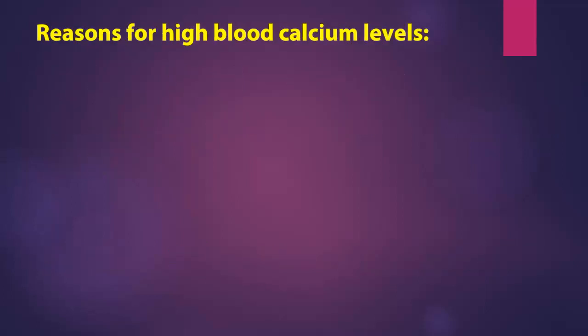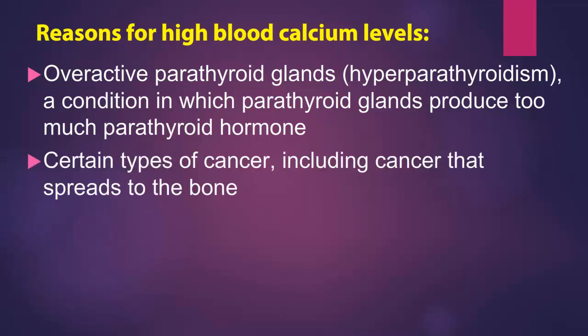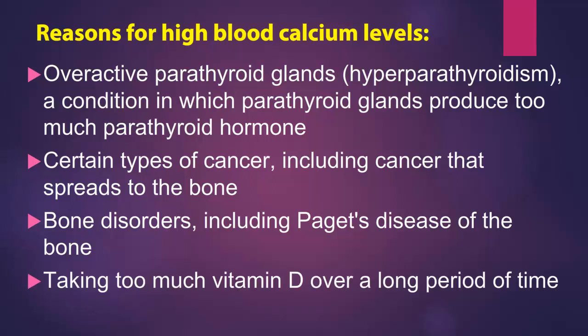Reasons for high blood calcium levels include overactive parathyroid glands (hyperparathyroidism), a condition in which parathyroid glands produce too much parathyroid hormone; certain types of cancer, including cancer that spreads to the bone; bone disorders including Paget's disease of the bone; and taking too much vitamin D over a long period of time.